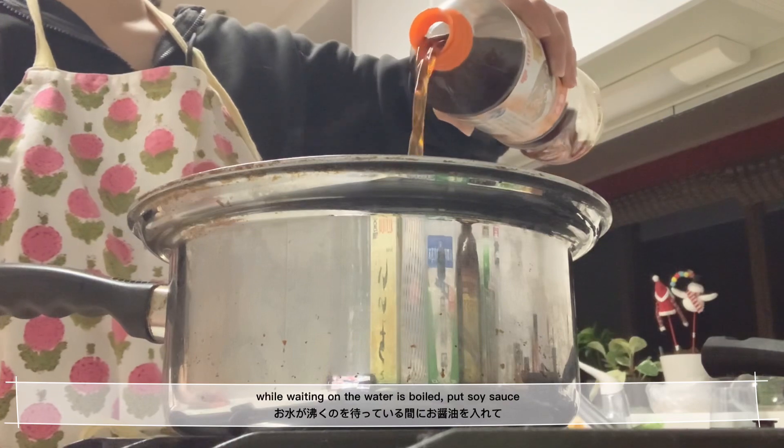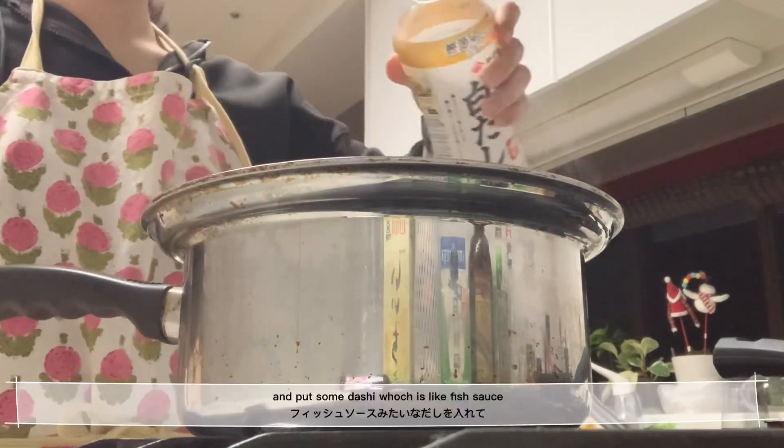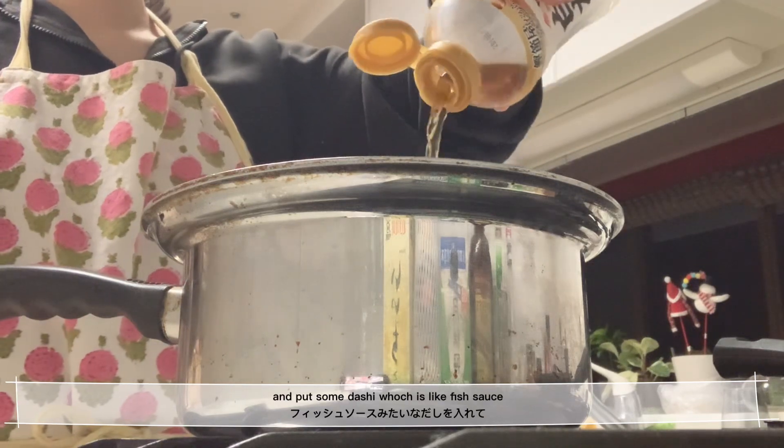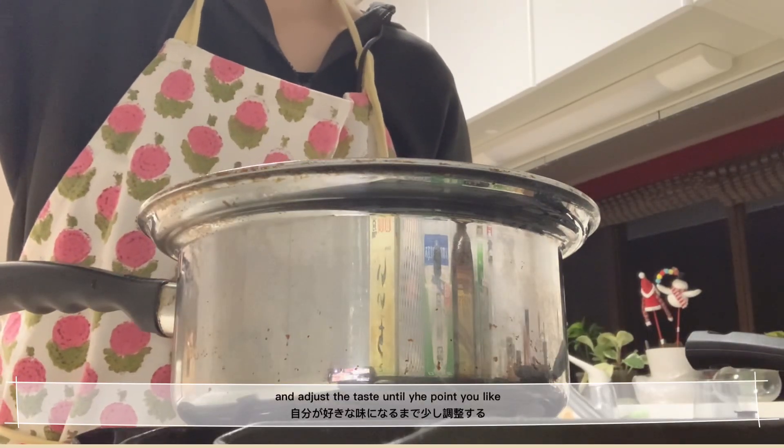While waiting for the water to boil, I put in some soy sauce and some dashi, which is like fish stock, and adjusted the taste until the point I liked.